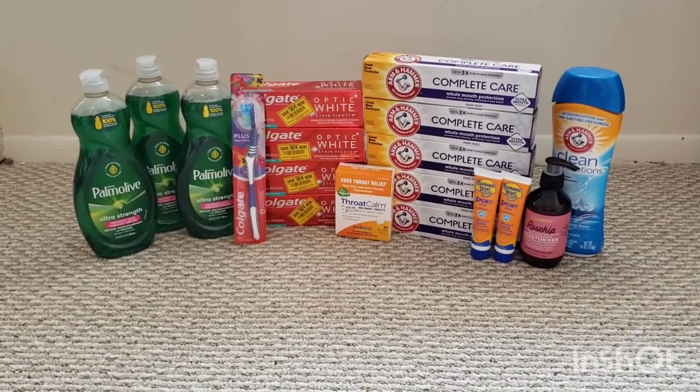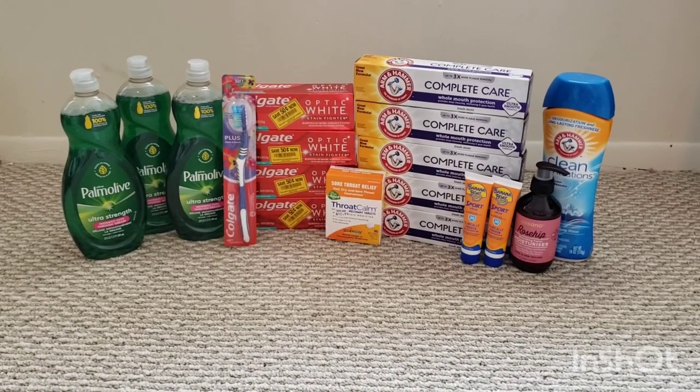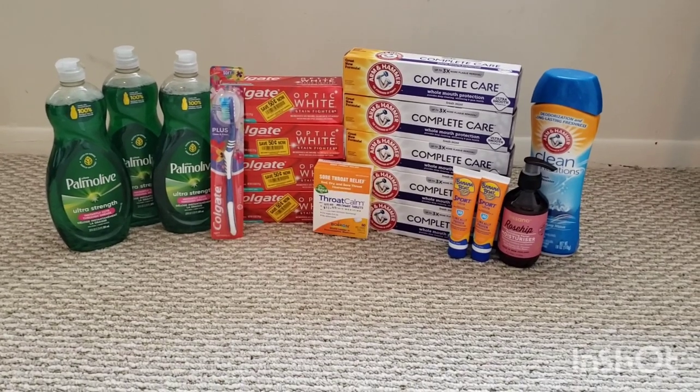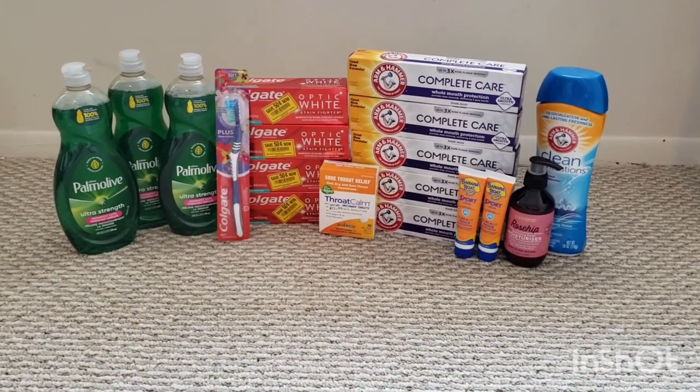My final total for this transaction was free plus a $14.44 moneymaker. Factoring in the tax that I paid, it was free plus a $12.80 moneymaker.